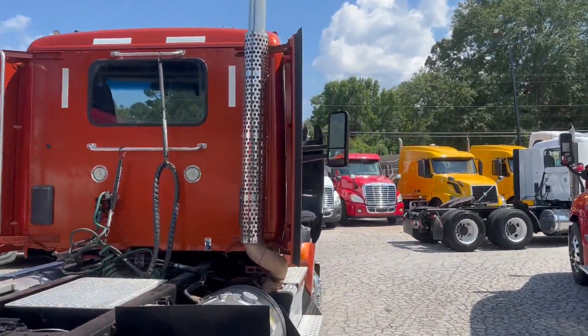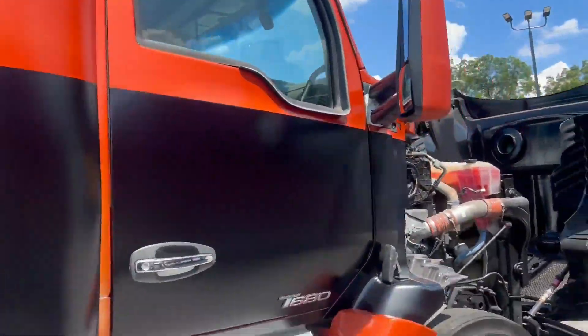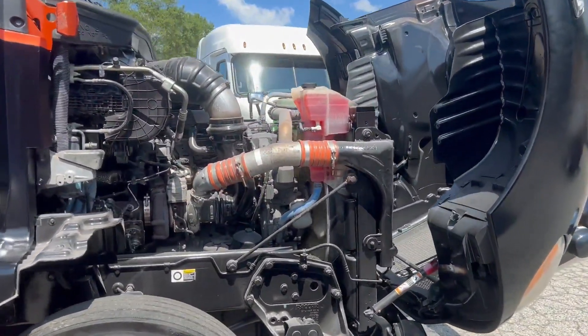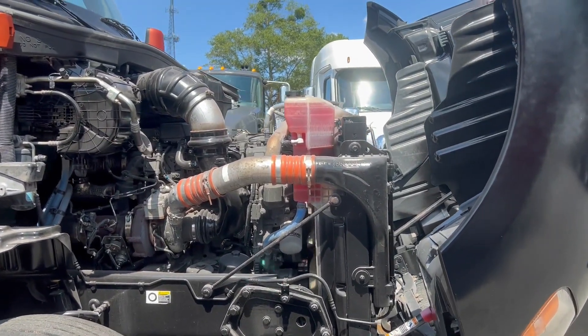A little fresh coat of paint. You have a Paccar MX13 455 horsepower engine and automatic transmission.